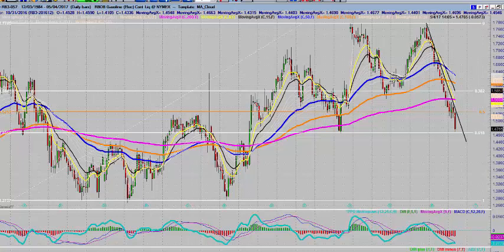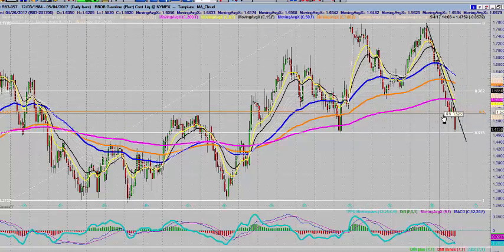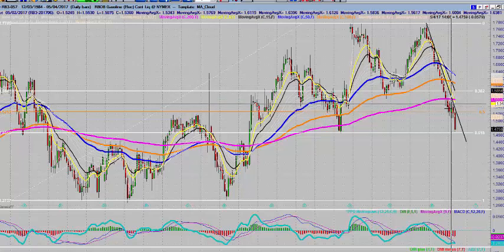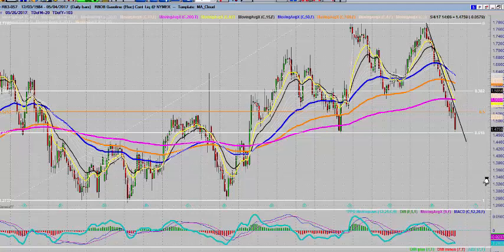Looking at the energy complex and unleaded gas or RBOB in particular, absolutely getting smoked to the downside. You can see this continuation here of red bars, down days. We've only got two greens here. We're down about three and three quarters of a percent today at 147.60 along with the rest of the energy complex. Crude also getting crushed down 5% or $2.50 — I think that's a five-month low in crude oil. Heating oil also down over four percent. A lot of negative price action going on in the energies today.